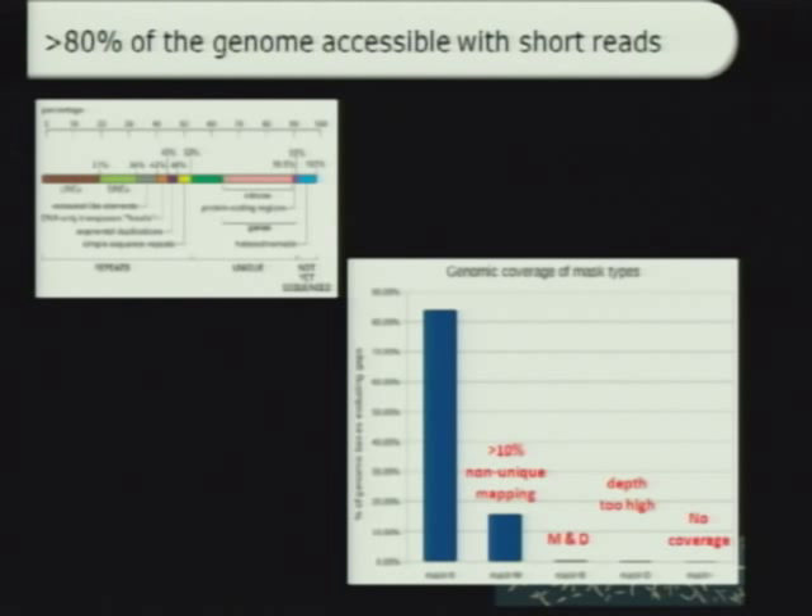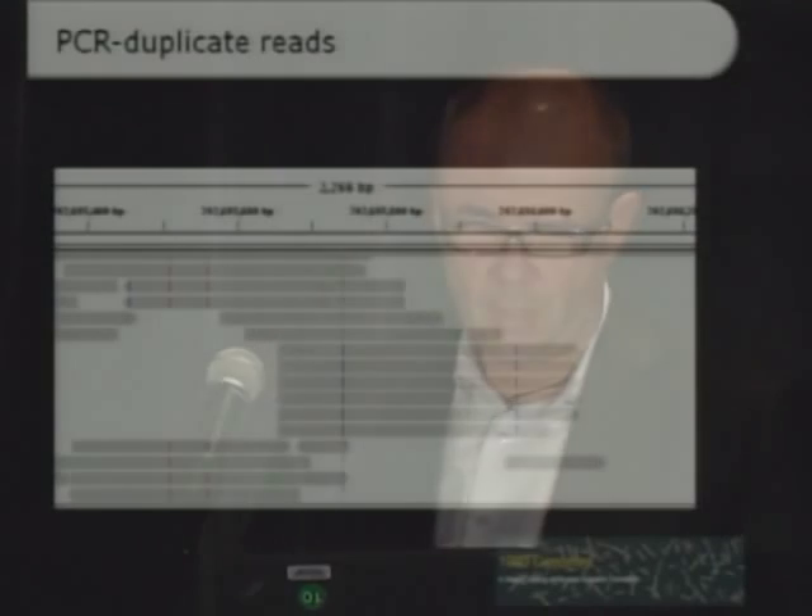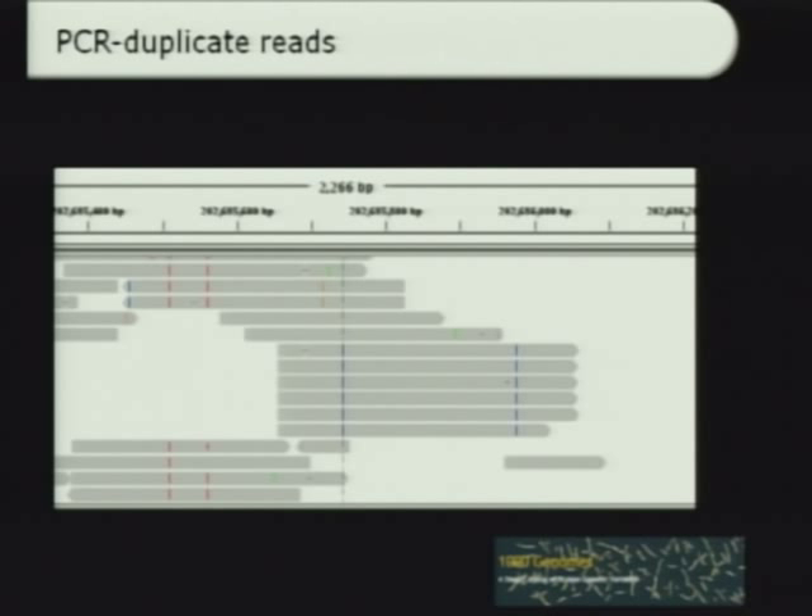There is some fraction of the genome that we weren't able to touch and weren't able to assay for variation discovery. This is important to keep in mind when considering how complete the resource is — there were limitations, but most of the genome we were able to assay. There were other challenges after the read mapping step. During library construction and sequencing, there are a number of amplification steps, and because of that, you end up sometimes sampling clonal copies of a single sequencing fragment, which introduces systematic biases into variant calling.